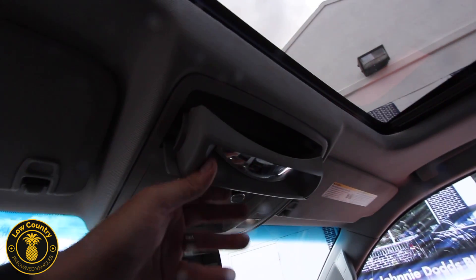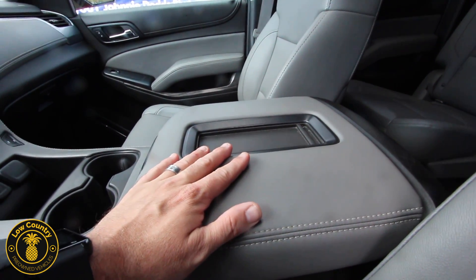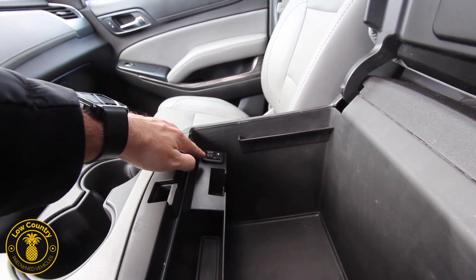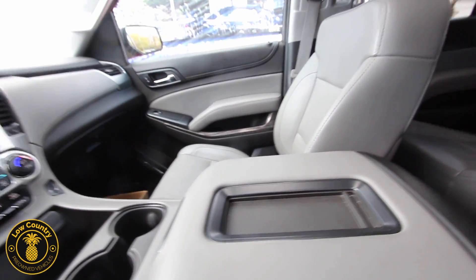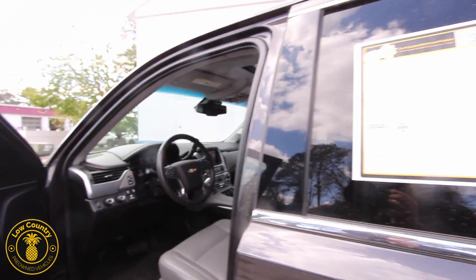Sunglass holders — and check it out — sunroof! Huge center armrest opens up to more space: two USB ports, auxiliary, and an SD card slot all in one little area. That's technology at its finest with Chevrolet.